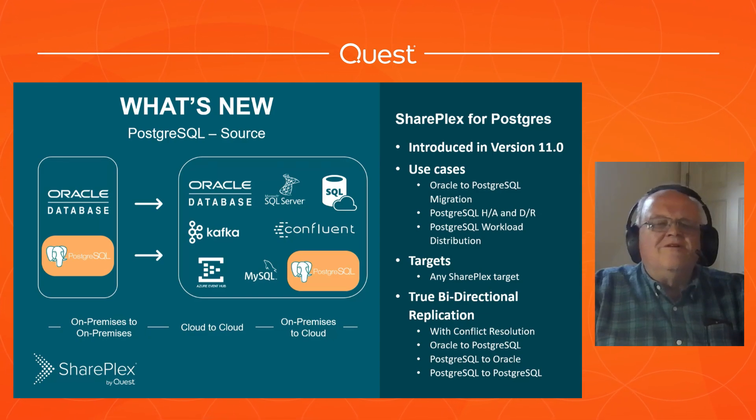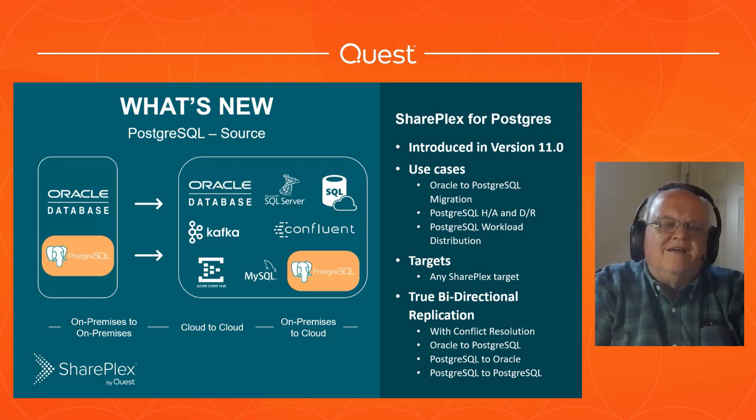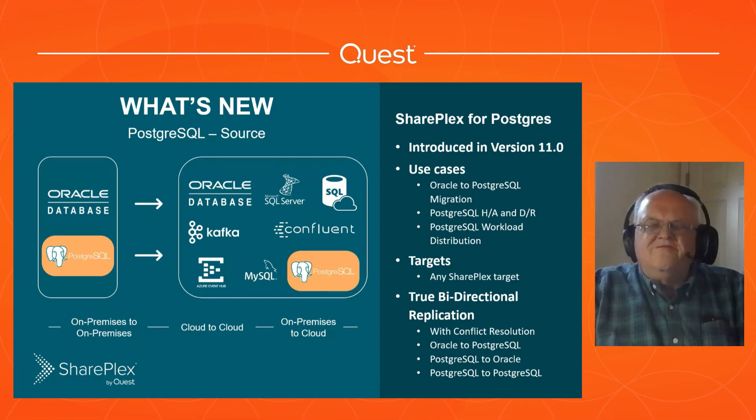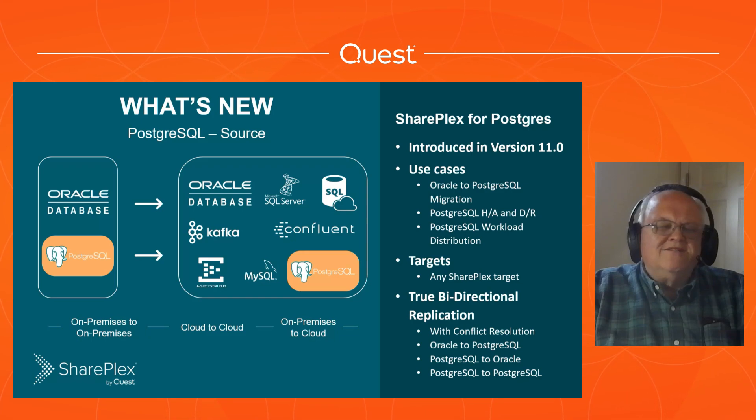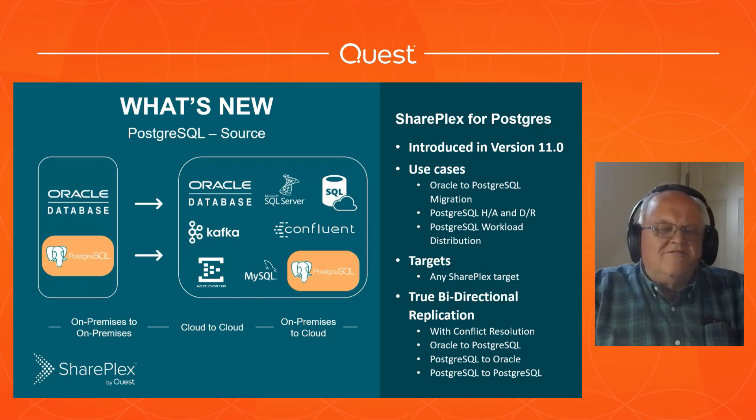Postgres HA and DR - Postgres is kind of where Oracle was about 20 years ago. HA and DR are just coming onto the Postgres scene. People are using Postgres for more and more mission-critical applications and need that HA and DR capability that's not necessarily built into the product. With SharePlex, you have that. Unlike some other processes, you're not using the same database - you have two databases, so the database doesn't become a single point of failure for either HA or DR. There's also workload distribution: you can do analytics with a smaller database and use selective replication to keep private information out of your analytics space, avoiding HIPAA or other compliance issues.